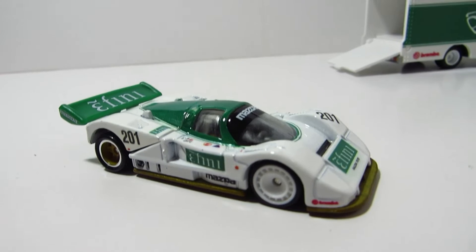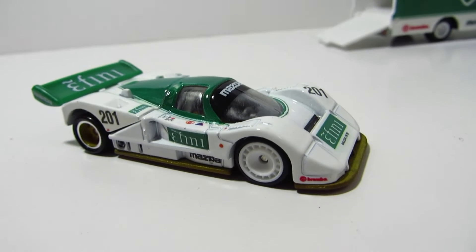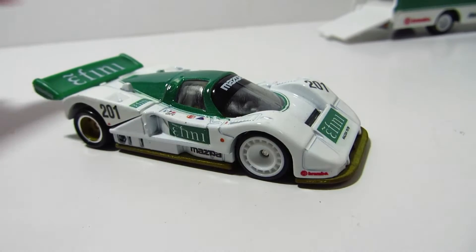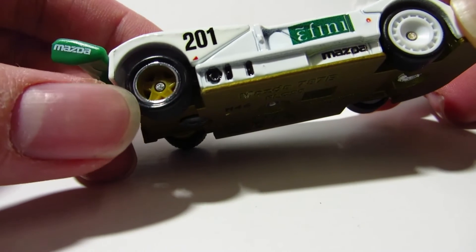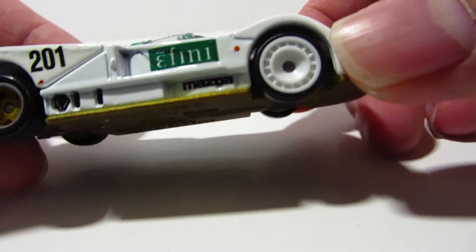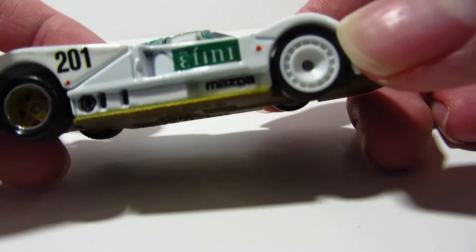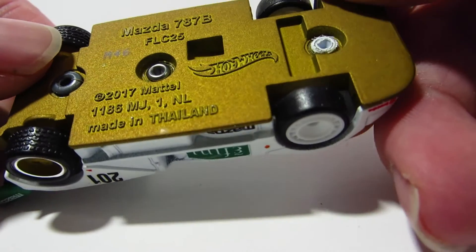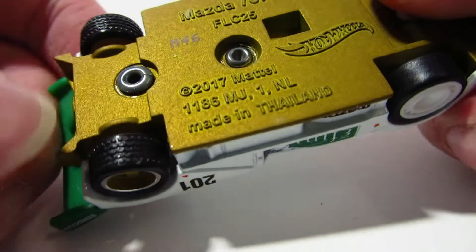I'm waiting for Hot Wheels to make that one, hopefully pretty soon. So we've got the back wheels with five spokes, the front wheels look like ventilated discs, and it's got a metal body and metal base. The front tires don't have any treads, but the rear ones do.